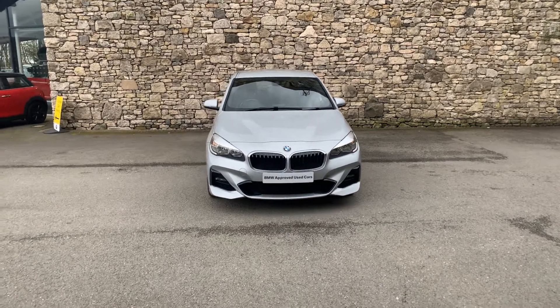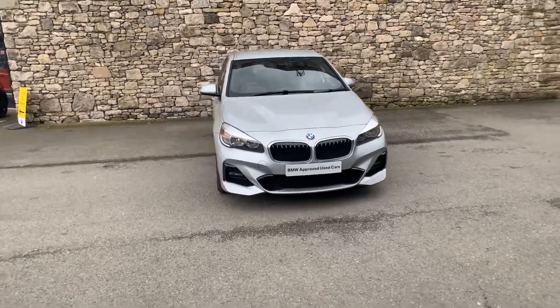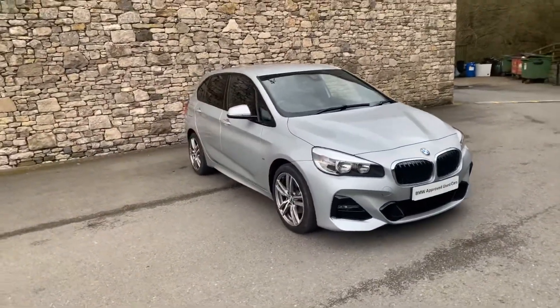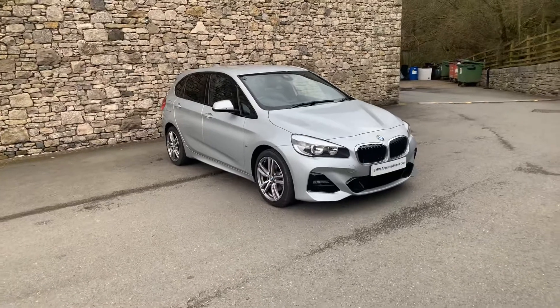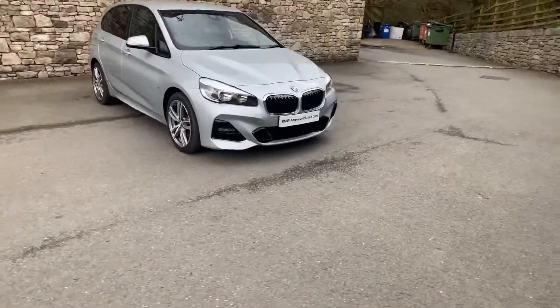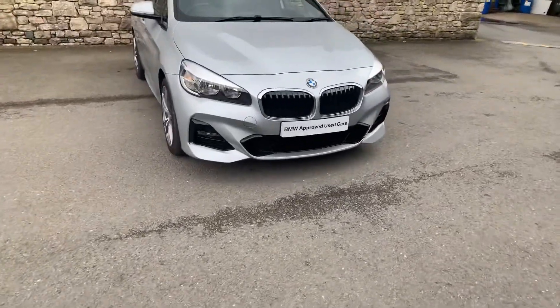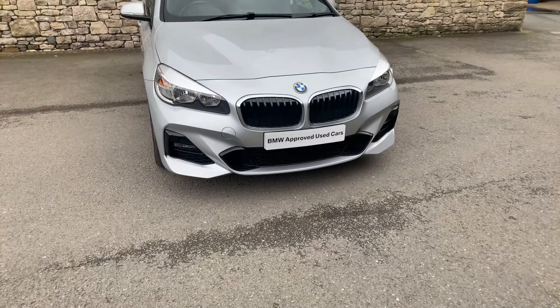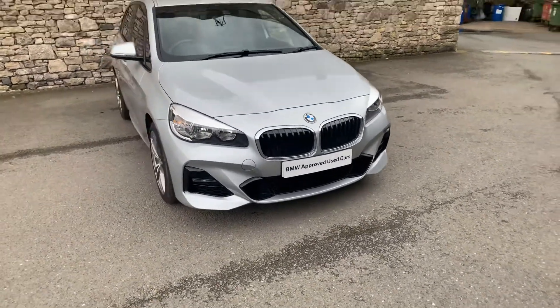Hello from BMW South Lakes. Today we have an Active Tourer for you, finished in Glacier Silver. This is a 2 litre petrol turbo engine, so it's a 220i. It's the M Sport, so you've got the more aggressive bumpers on there — you can see that comes down a little bit more at the front, quite an aggressive sort of profile to the bumper there.